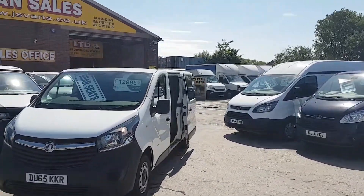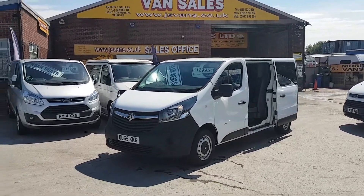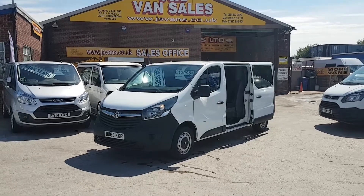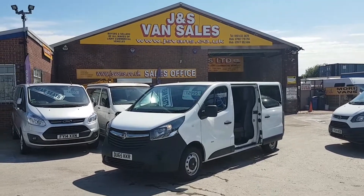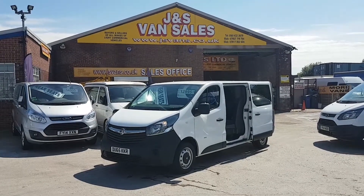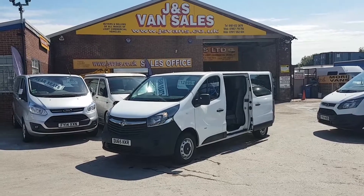Comes with a free JNS Vans mega warranty offer. We're the only van dealer in the North West to give the free offer on all our vehicles at the screen price. Lots more coming into stock — follow us on Facebook, Twitter, like and share our pages, and subscribe for more stock coming in all the time. Thanks for watching the video.